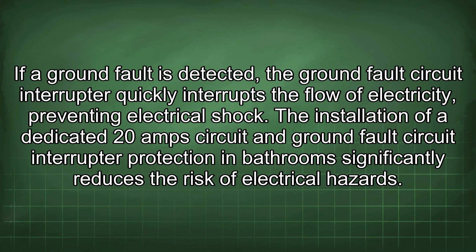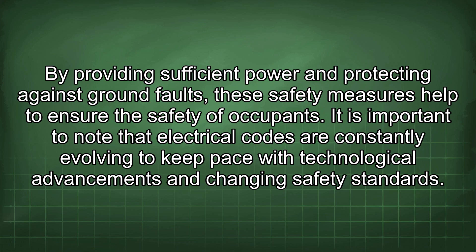The installation of a dedicated 20A circuit and GFCI protection in bathrooms significantly reduces the risk of electrical hazards. By providing sufficient power and protecting against ground faults, these safety measures help to ensure the safety of occupants.